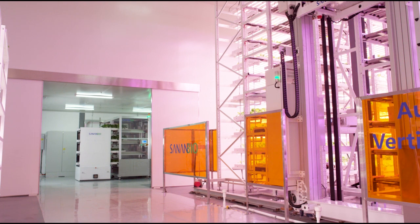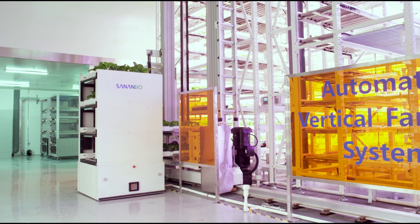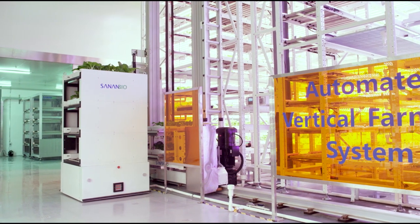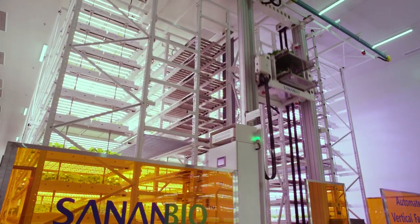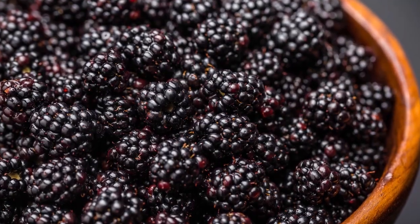We'll be reaching even more people with some of the healthiest and freshest produce on the market. We are not stopping there — in 2019 we also plan to introduce soft fruits, rooted vegetables, and an expansion of our distribution.